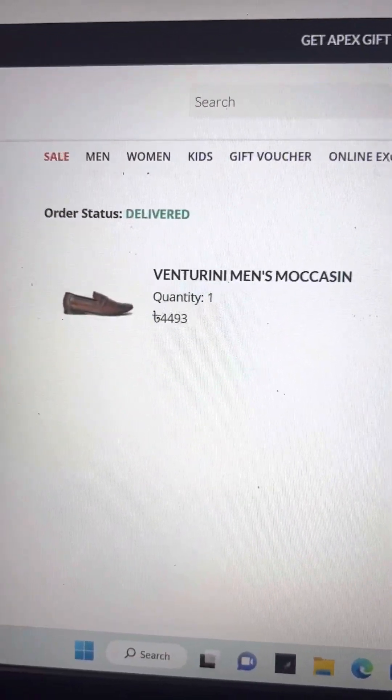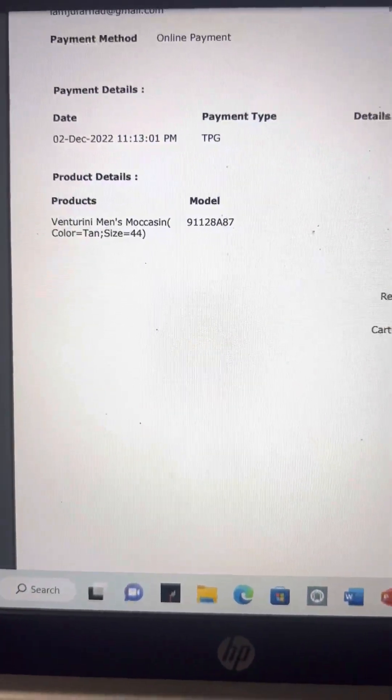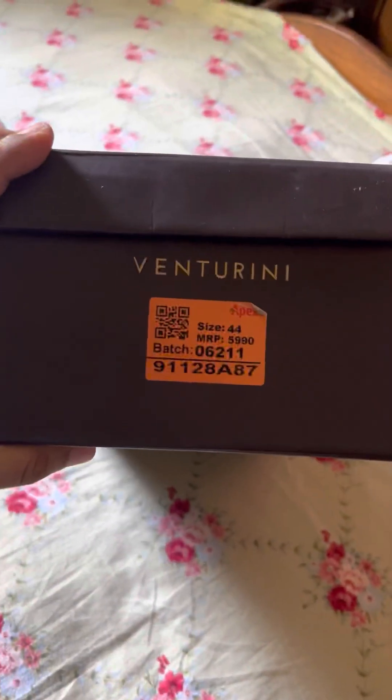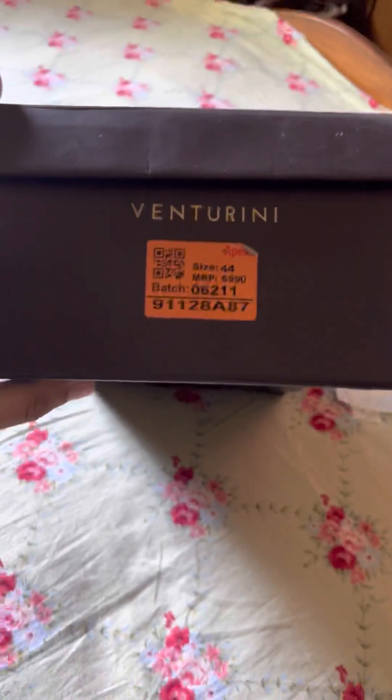Here is my order. Here is the invoice number. You can see here is the color. The size is 44. There is color, some color quality, and other product material — you can see what it shows here.